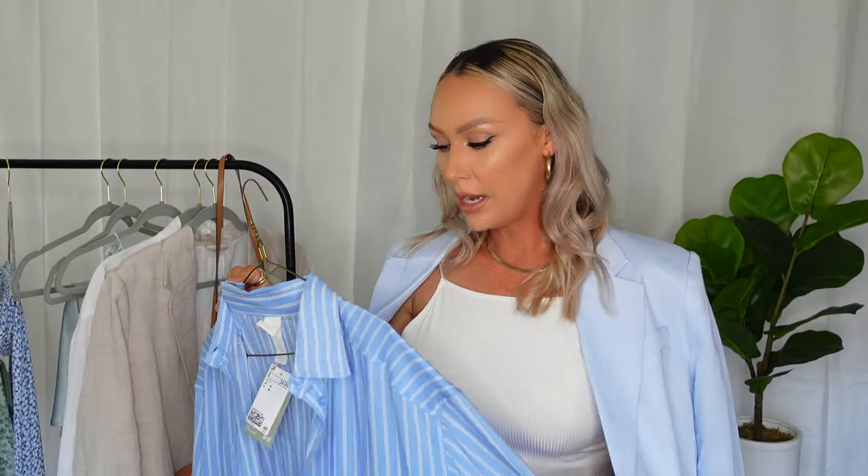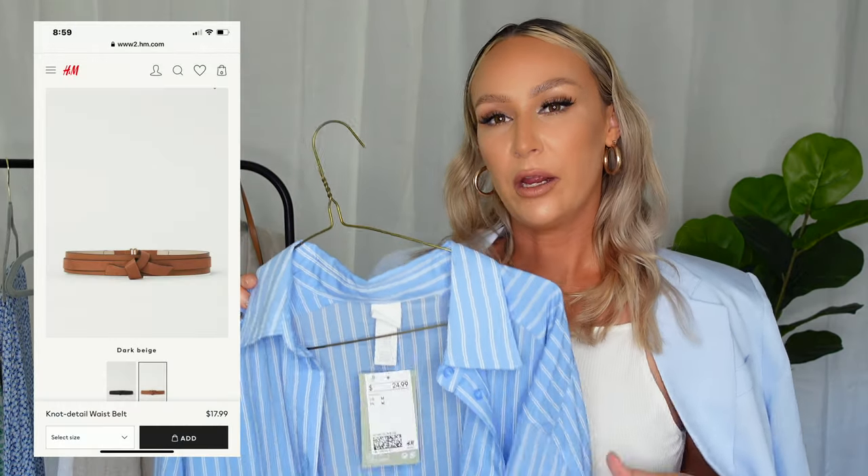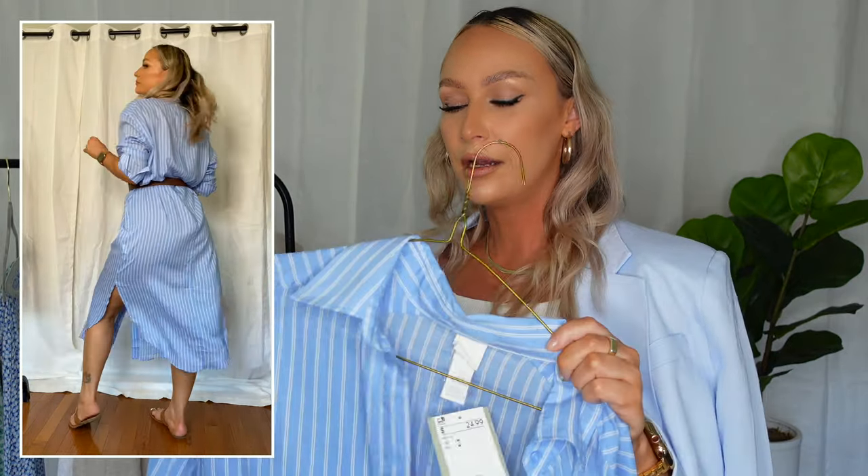This next one is a maxi button-up shirt dress. The material is pretty thin and airy — the tiniest bit sheer, so if you wear shapewear or nude underwear under it, you'd be fine. This is perfect for an event or even the beach — something you can use in so many different ways. I love pairing it with the brown belt, some brown sandals or heels, and the little bag. It's a very smart, easy-to-wear, comfortable look — perfect if you can't be showing too much skin and want something easy, breezy, and lightweight.